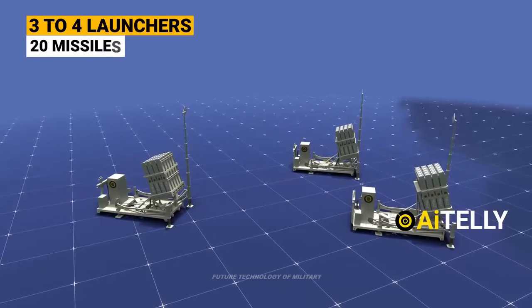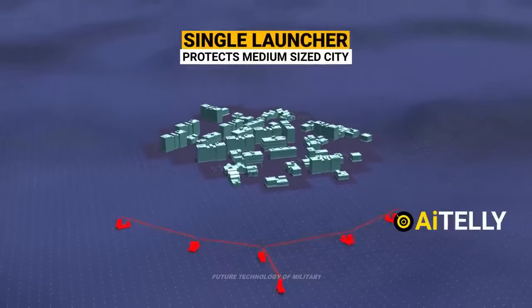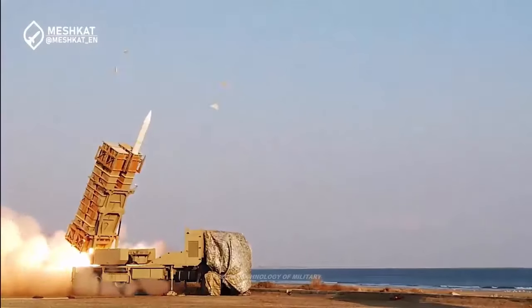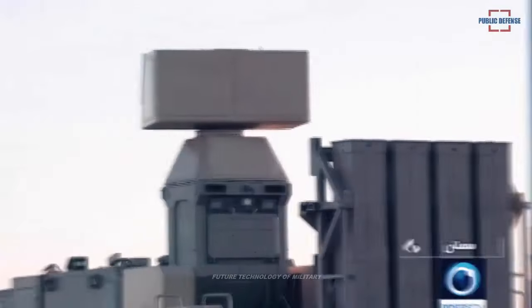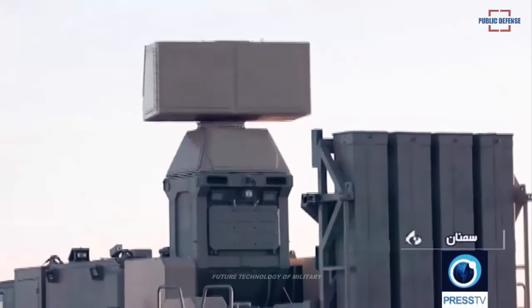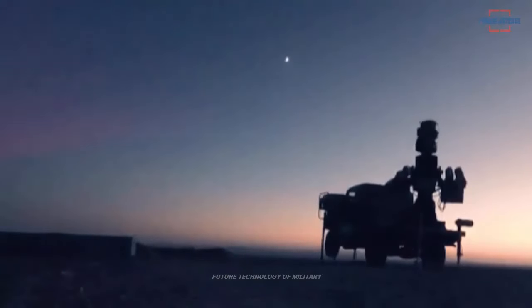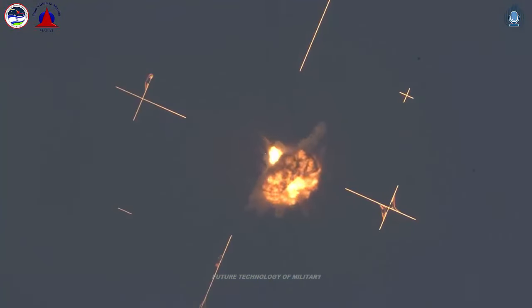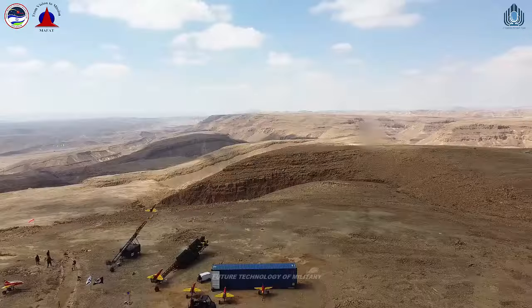In recent years, Iran has claimed new success in its integrated air defense network. A drill named Sky Defenders Valiat 1400 unveiled a new air defense system that confronted various threats and supposedly intercepted them. Images of the new system were published for the first time. Due to the different features of this system compared to other missile air defense systems in the country, official technical information has not yet been published, according to reports.